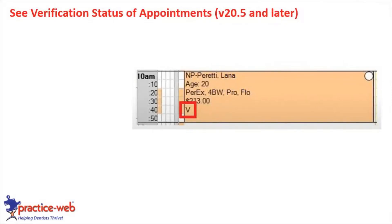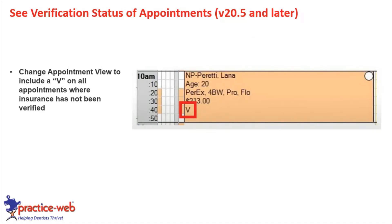There's a new feature coming up in version 20.5: you'll be able to change your appointment views to include a 'V' on all appointments where insurance has not been verified. Out of 30 patients coming in today, if 10 haven't been verified, there'll be a 'V' on those appointments — giving your front office another heads-up. This will be available in the setup appointments and appointment views screen.